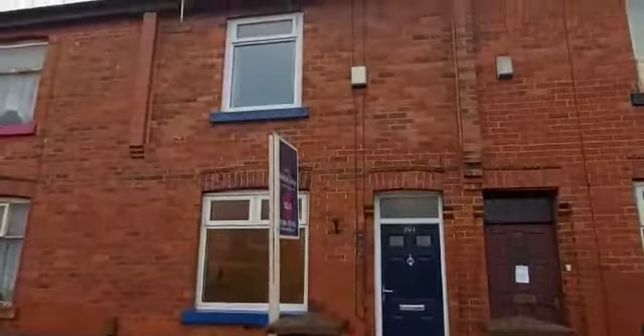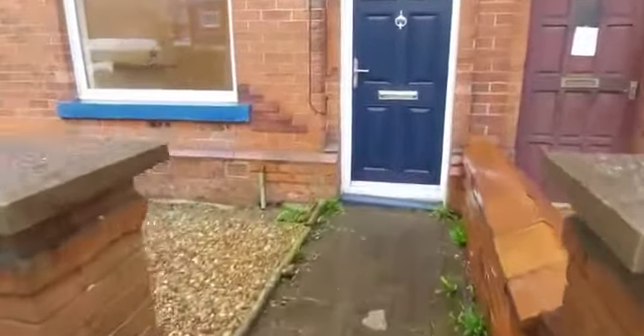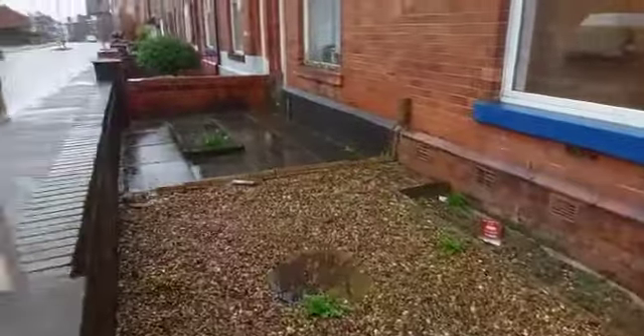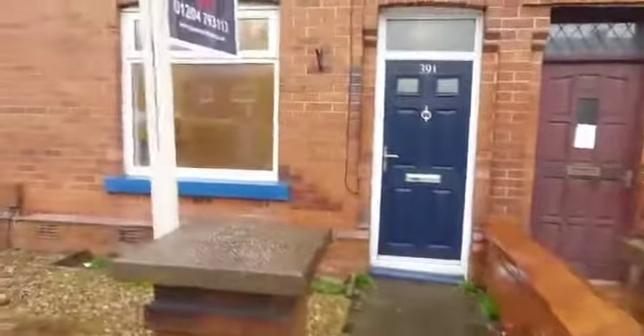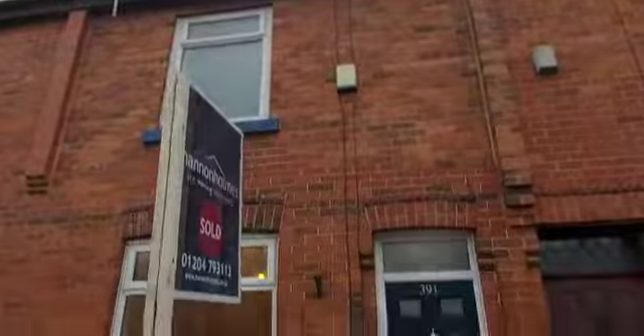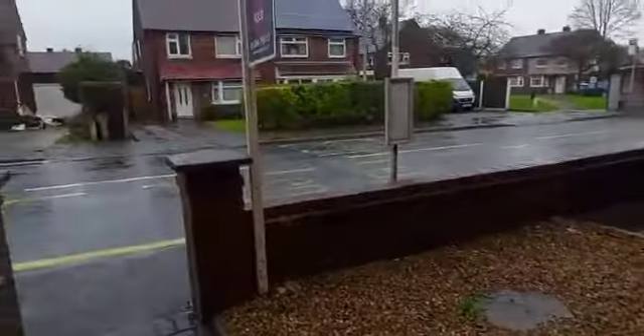Hi, Dan Louie here from Green Co. Congratulations on your new purchase — number 391 Bolton Rose. Here in Radcliffe, so you've got Radcliffe town centre down that way and Bolton is down that way, so this is a huge house. Let's head inside. This is your small front garden. We'll head inside — there's a small porchway here before we go in.